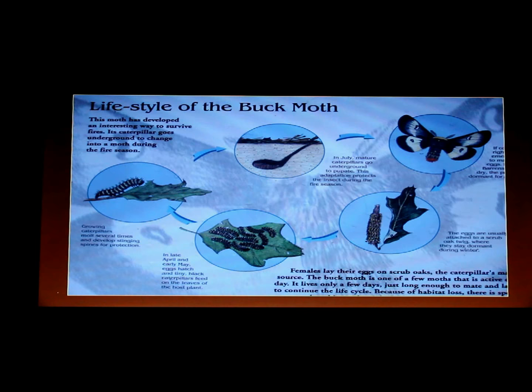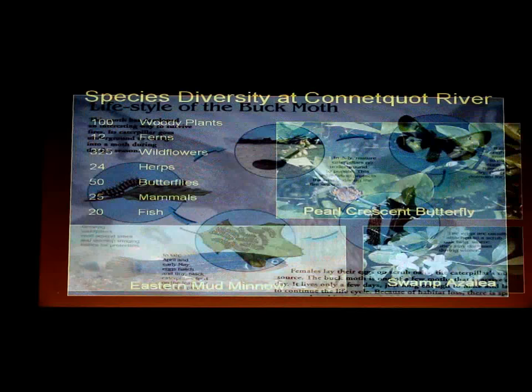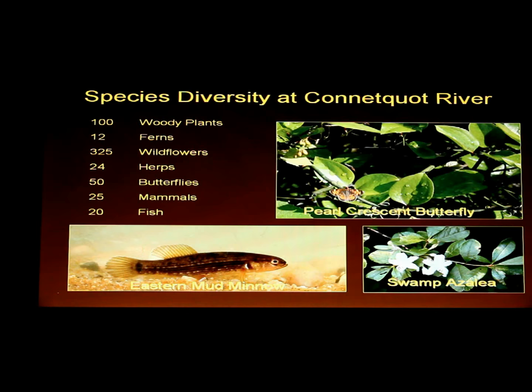One of the rarest insects we have here is the buck moth, a species you see in the fall flying around. It lays eggs that winter over, the caterpillars hatch in the spring, and they'll spend a lot of time underground — especially during fire season. They'll wait until fires come by and then come out. It's a very interesting species.